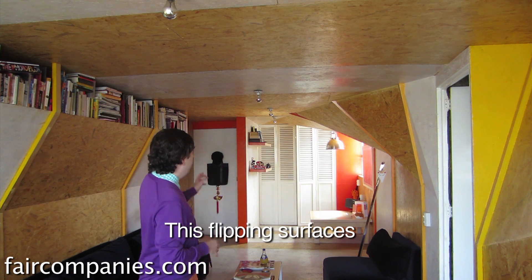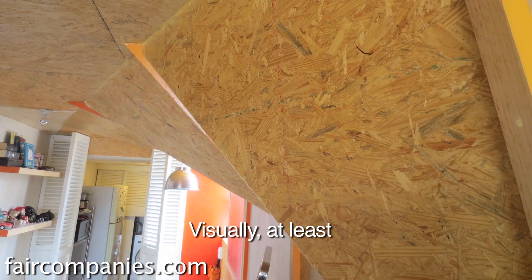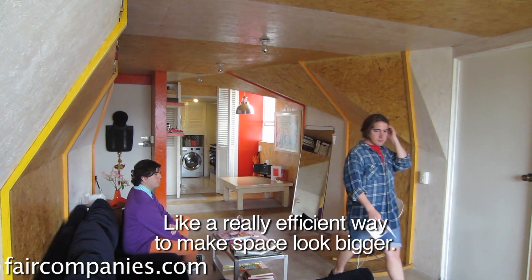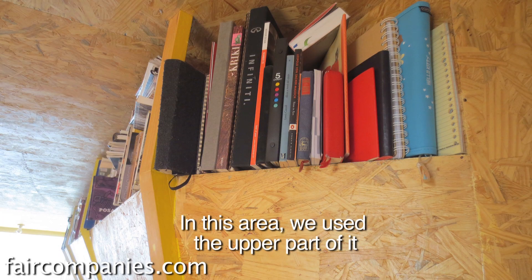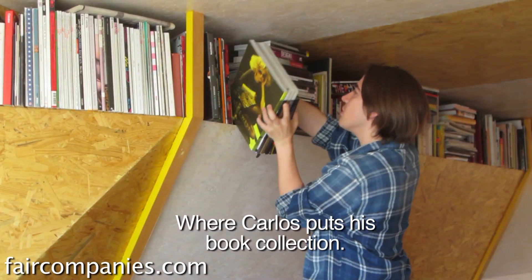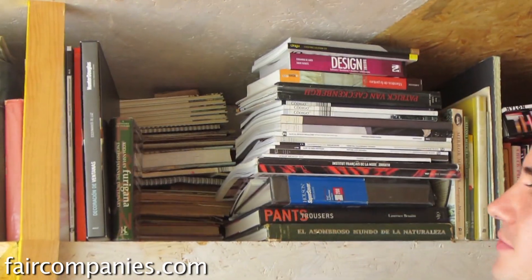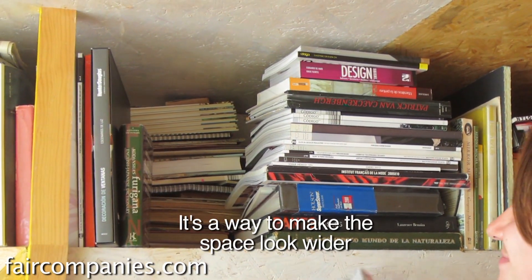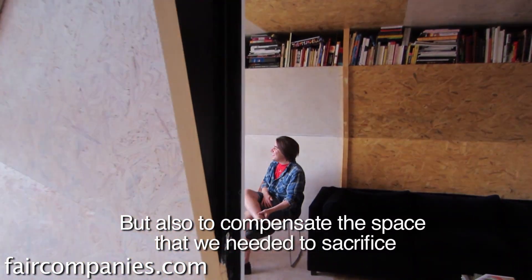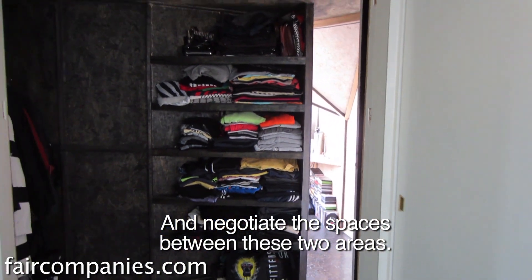These flipping surfaces help give a sense of depth visually, and it's a really efficient way to make the space look bigger. In this area we used the upper part to place a shelf where Carlos laid out his entire book collection. It's a way to make the space look wider, but also to compensate for the space we needed to sacrifice in negotiating between the two areas.